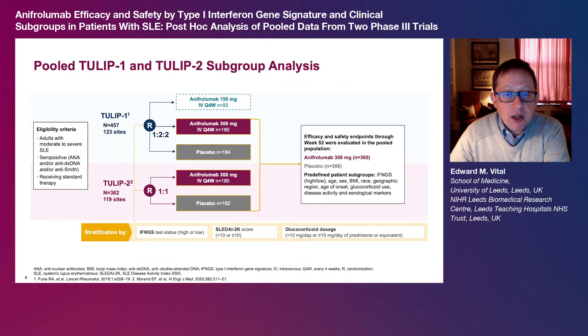This was a post hoc analysis of pooled data from the randomised, placebo controlled, double blind, 52-week TULIP1 and TULIP2 trials, which enrolled patients with autoantibody positive, moderate to severe SLE despite standard therapy. The analysis included patients who received intravenous anapherolumab 300 mg or placebo every four weeks for 48 weeks, giving 360 patients in the anapherolumab group and 366 patients in the placebo group.